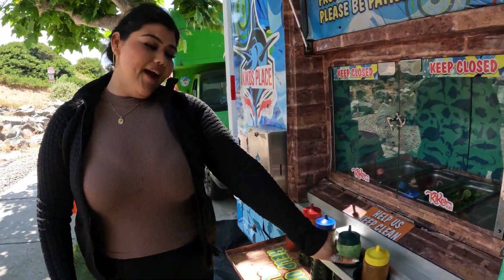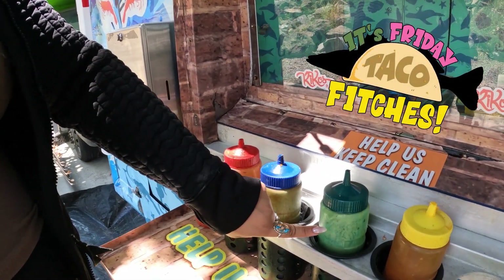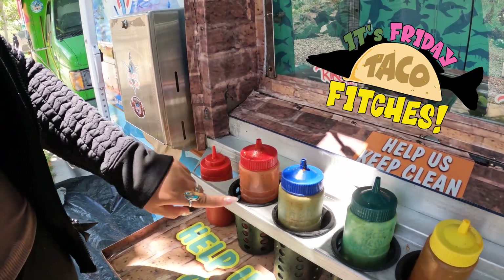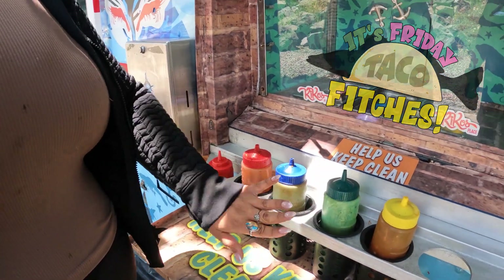And this is the habanero sauce. It's really spicy. Yeah, I know what you're trying to do. The green is mild. This is the chipotle — it's really good for the tacos. And the red salsa is medium spicy. But these are not spicy.